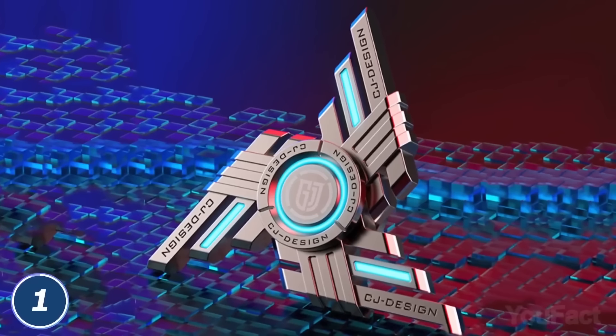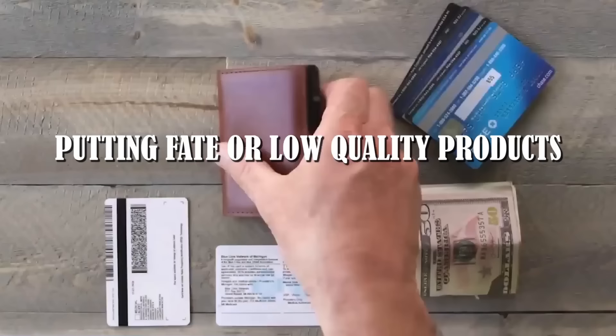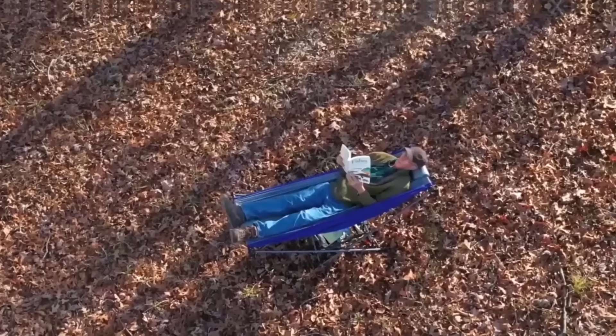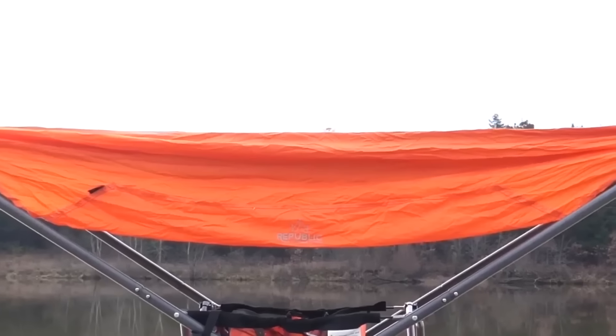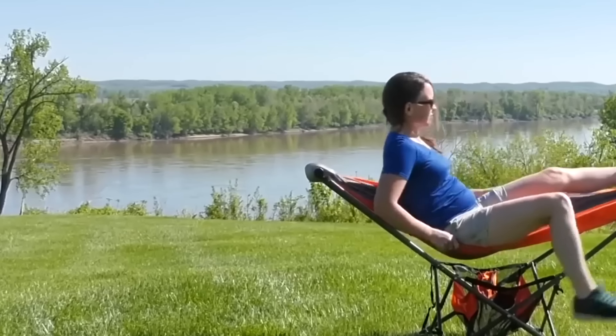Instead, you should always try to sell products that are as good as they can be. Putting fake or low-quality goods on the market is another issue. If Amazon finds out that you're selling low-quality or fake goods, they may look into it and even close your account. Any major flaw in the product, whether in how it works or how it's made, will not go over well with customers or Amazon's quality checkers.